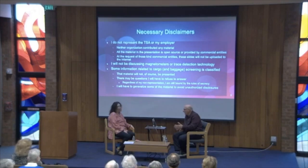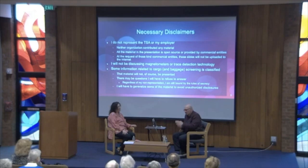Some of the information related to cargo and baggage screening is classified. Since I don't live at Mar-a-Lago, I don't have any classified material. I will not be presenting anything classified or even remotely subject to classification. We use the DOD classification process; the highest stuff I've seen is classified secret — clearly none of that is in here. TSA also has its own classification process called Sensitive Security Information, and I don't have anything in here that crosses that boundary either.